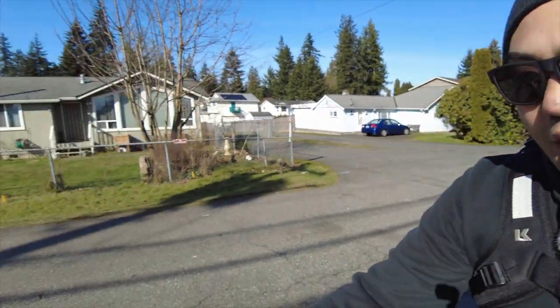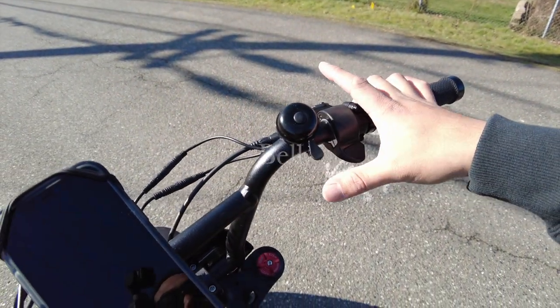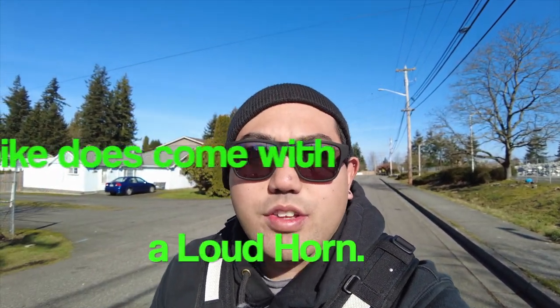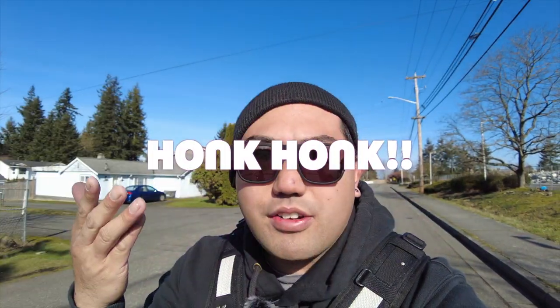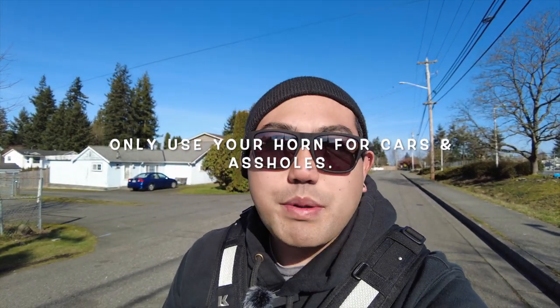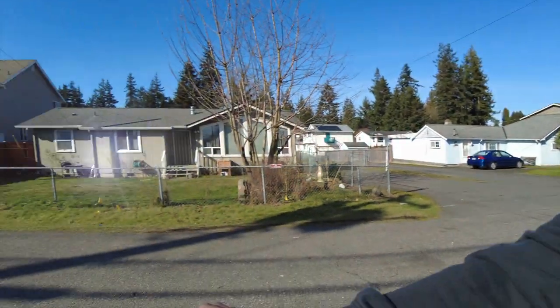I also got a bell because when you're in Seattle or anywhere crowded, this little Amazon bell really does help without being obnoxious. You don't want to use your horn — that'd be rude. You don't want to be honking at some old lady riding a bicycle and freak her out. That's why I got this little bell.